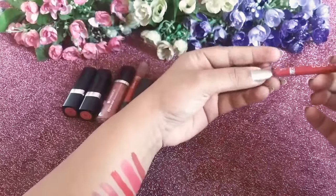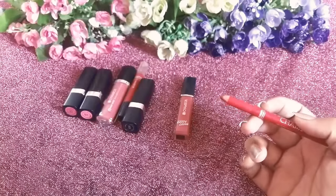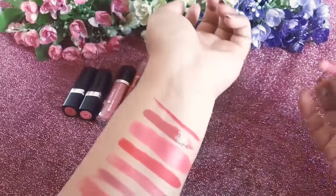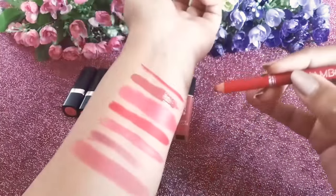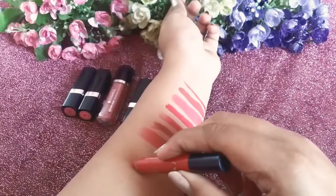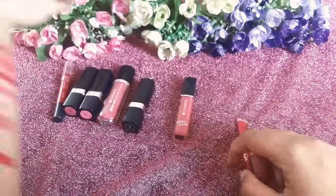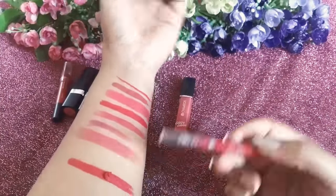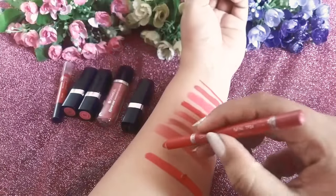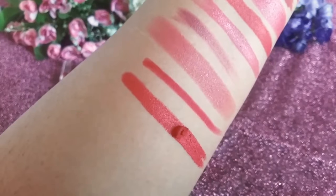Let me also do a swatch on the lip liner. This is the Chambor Velvet Touch Lipstick, which retails for ₹455. This is how the swatch looks. I'll swatch it near the other shade so you can compare them. It's a very delicate product — I pressed a little too hard and some product came out. But here you can see how close the shades are.